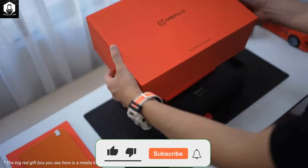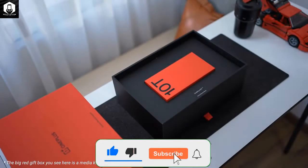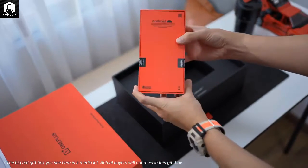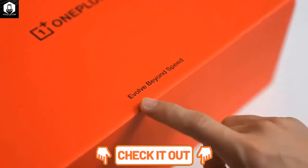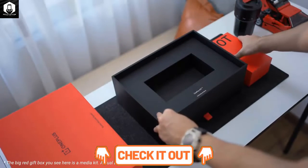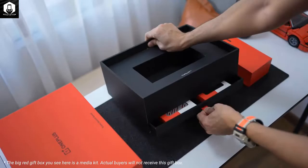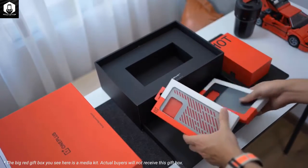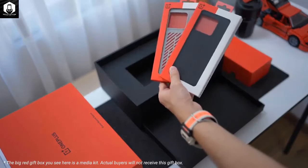The OnePlus 10T is a very good smartphone with premium build quality, a great display, top-tier performance, and insanely fast charging speeds. At $650, it's also one of the best value high-end smartphones, with Qualcomm's powerful and power-efficient Snapdragon 8 Plus Gen 1 chipset.